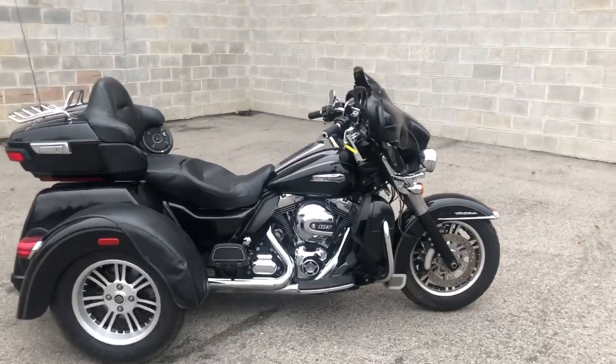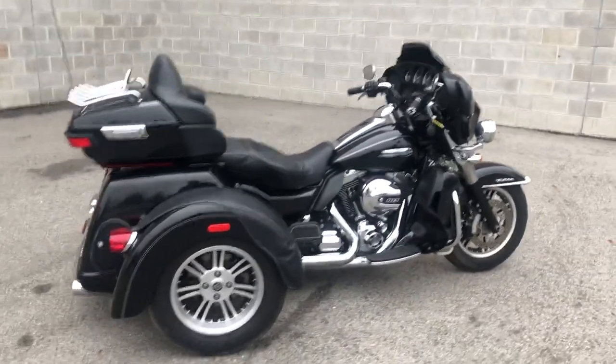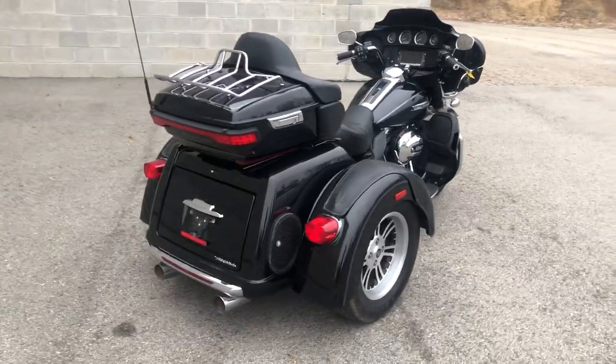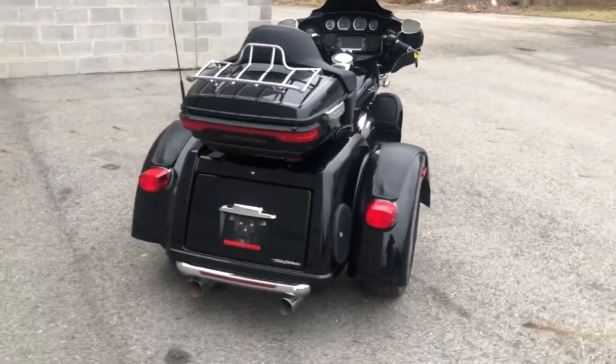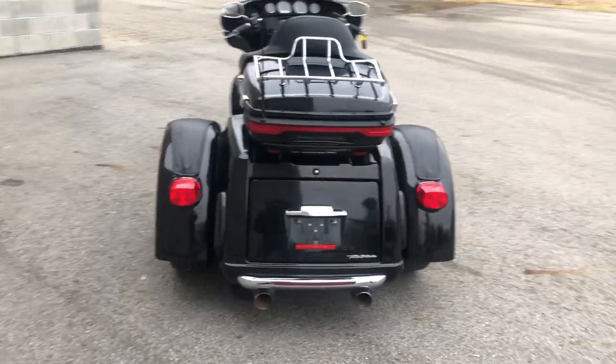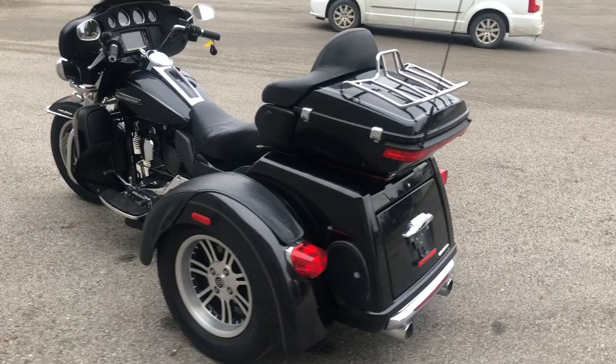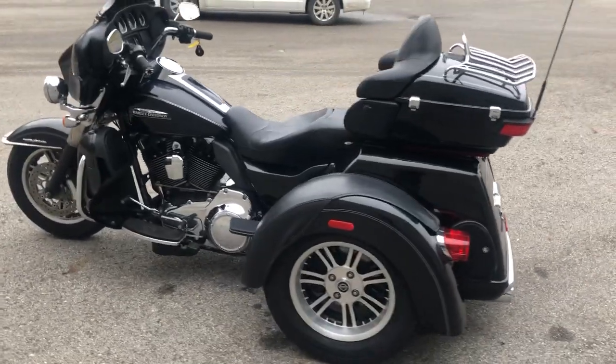Hey guys, ApprovalPowerSports.com here. We have a used Harley Tri-Glide for sale with a $3,000 stereo system professionally done. High gloss vivid black paint, tons of chrome, oversized LED screen with navigation. The 103 cubic inch motor runs strong, everything works and needs nothing.